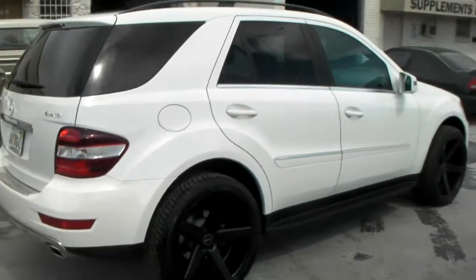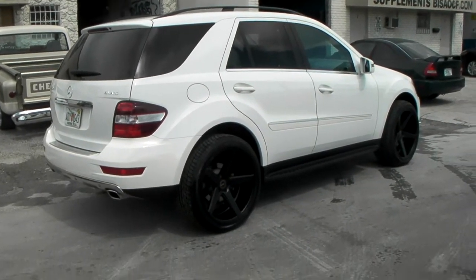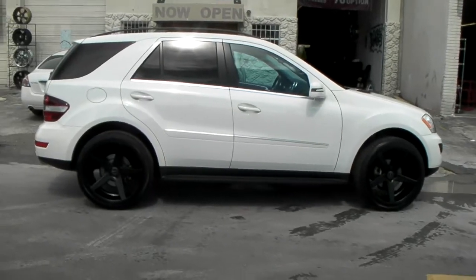Great looking car. You can find these online at DozenTires.com or call us at 877-544-8473. It's your boy KB from Dozen Tires TV signing off.